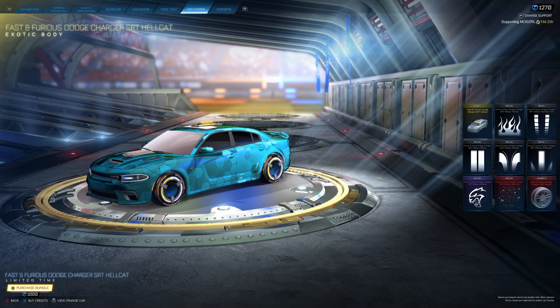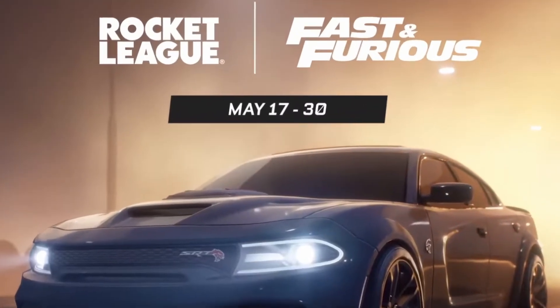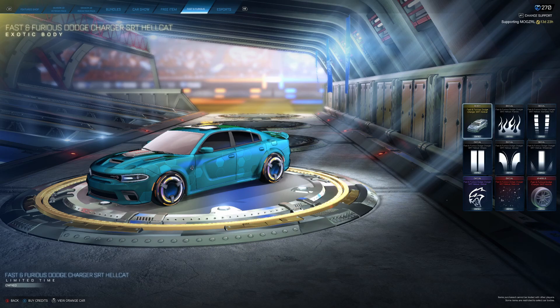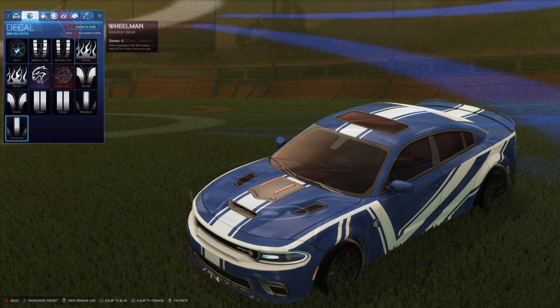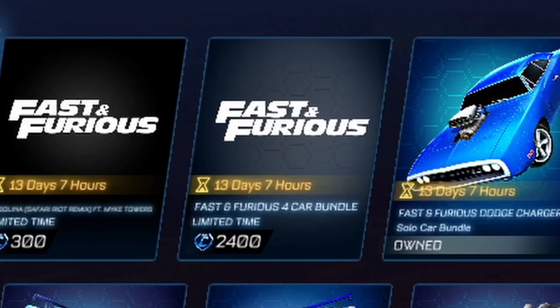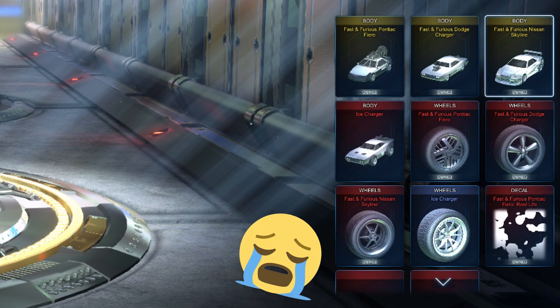First up, the SRT Hellcat can be purchased directly from the item shop from May 17th until May 30th. It's available for 1,000 credits as a standalone package, and it comes with a whole bunch of unique decals and these wheels. Unfortunately, this car is not included in the Fast and Furious bundle with the four other cars, so that's a bit of a shame.